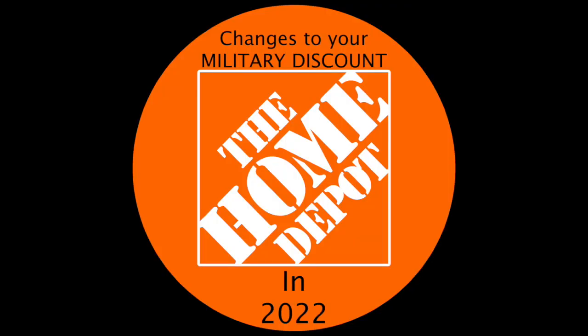I can't speak for every store, but at least in West Asheville, North Carolina, this new process is up and running. Some things I really like: you don't have to show your ID at the register or through self-checkout, because you're already registered, enrolled, and verified. Your military discount now also applies to online purchases.